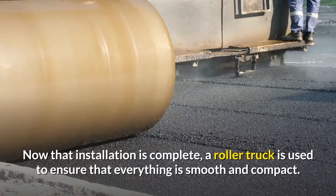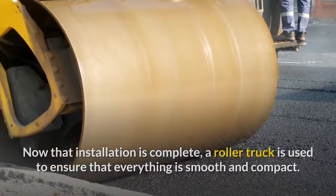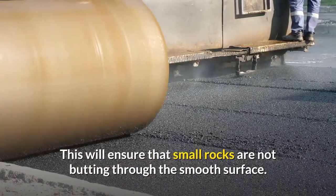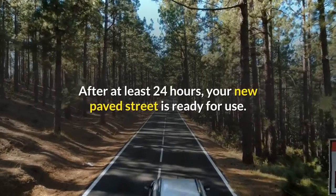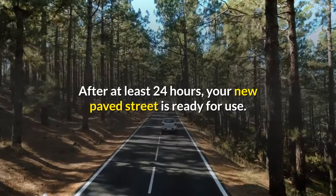Now that installation is complete, a roller truck is used to ensure that everything is smooth and compact. This ensures that small rocks are not budding through the smooth surface. After letting it set for at least 24 hours, your new paved street is ready for use.